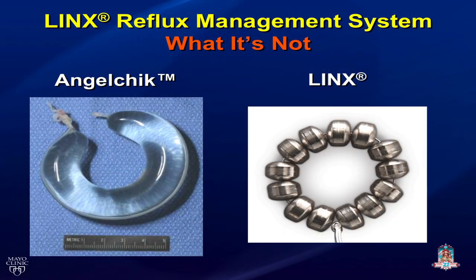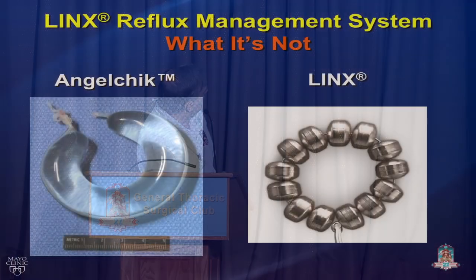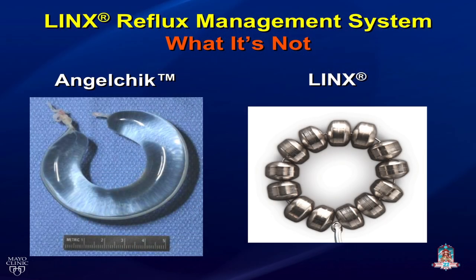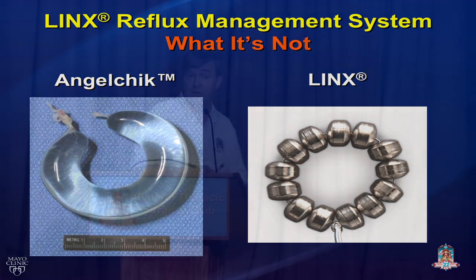Just as I was starting my residency, the Angelchik prosthesis was pulled from the market. It was a silicone donut placed around the lower esophageal sphincter, and they eroded, slipped, caused bleeding and obstruction — a terrible device. I am worried about what's going to happen long-term with LINX; it has been put in only about 1,800 patients worldwide. What I think might be different is that LINX is dynamic. Time will tell — it'll take thousands of patients with long-term follow-up to really know.